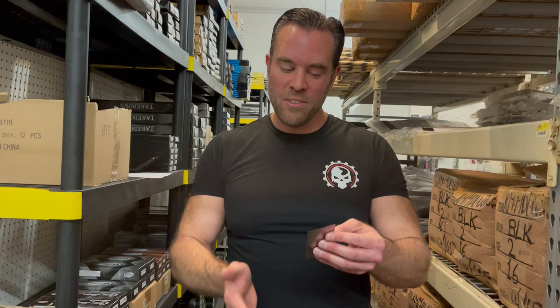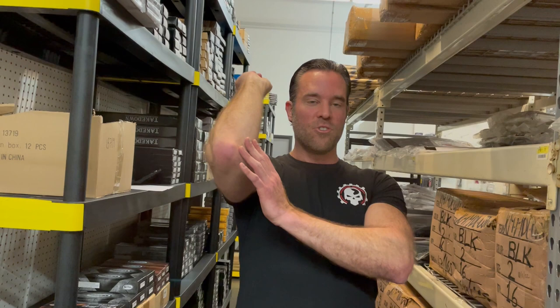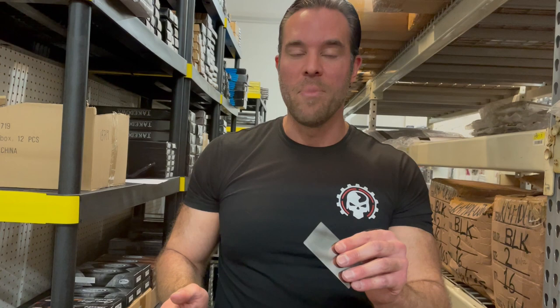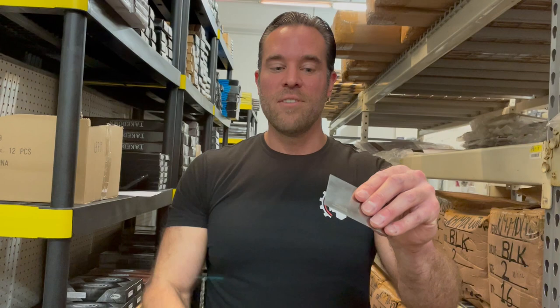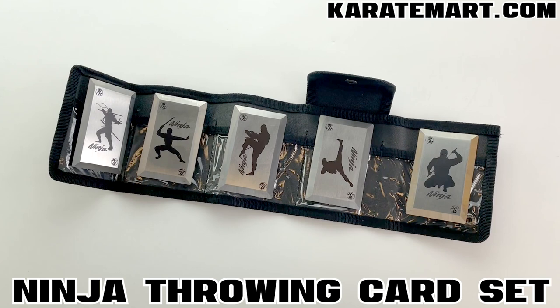The cards have beveled edges on one side and are flat on the other. They're made from 1065 German surgical steel. The edges could be sharper. Because they're flat on one side, you have to throw them in a perfectly straight line — with throwing stars you can have a slight angle, but not with these. Because they're beveled on one side they don't have the sharpest points, so what I like to do is take these to a belt sander or grinder and sand the other side to give them a sharper edge and a sharper point. That might make a big difference for you.